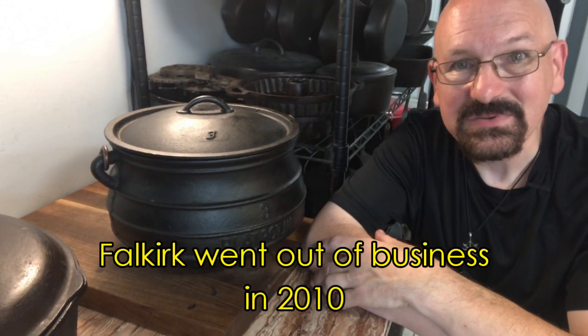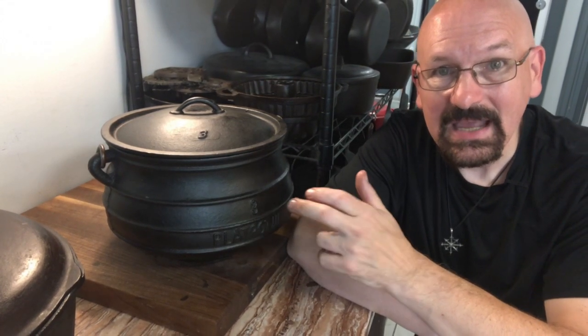Sadly, the last African manufacturer of these pots, Falkirk, went out of business around 2010. Since then, all of these cast iron potjies have been made in Asia and imported into South Africa for sale.